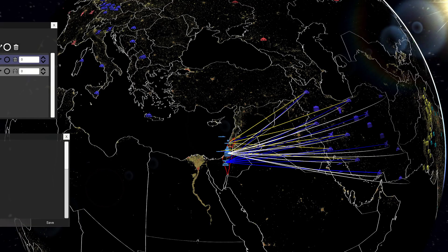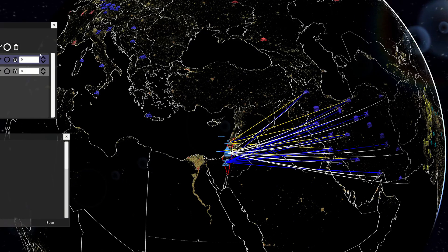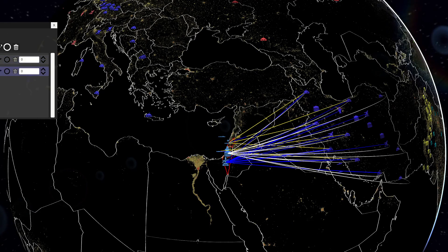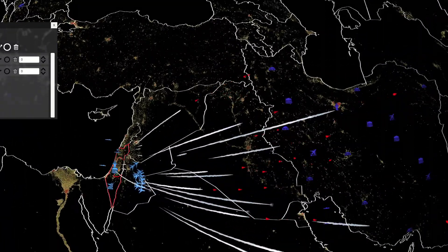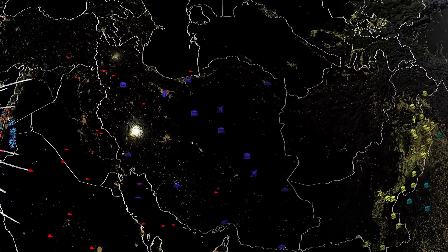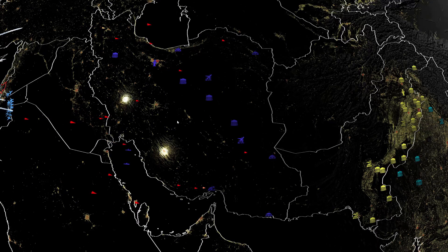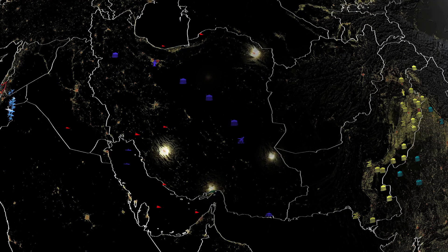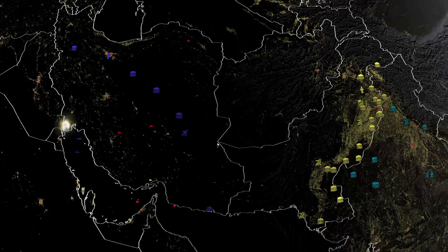We have a mix of counter-value and counter-force targeting. Israel has never publicly acknowledged that they have a nuclear armament — it's the world's worst kept secret. To the best of our knowledge, they have maintained a nuclear triad: sea, air, and land-based weapon systems, including mobile launchers, airdrop bombs, and submarine-launched ballistic missiles.